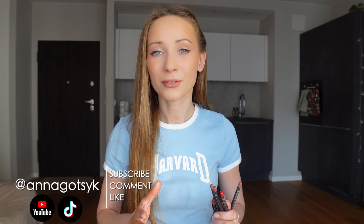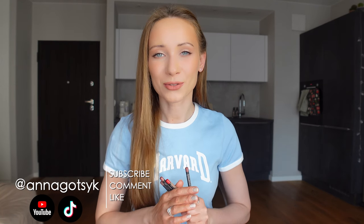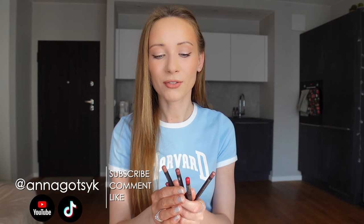If you are struggling to choose a right lip liner for yourself, this video is for you. Today we're going to try five different shades of MAC lip liners and you will see exactly how they look on my lips.